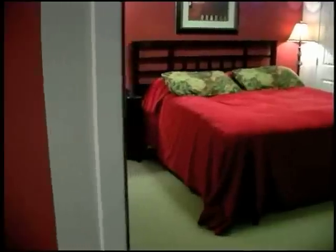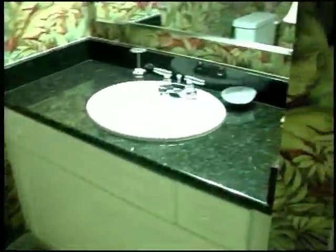We are in the third bedroom, which has two queen beds, a television, and a full bathroom. We are now in the fourth bedroom, again with a TV and DVD player. This room has a king-size bed and also a full bath.